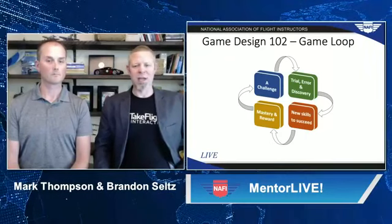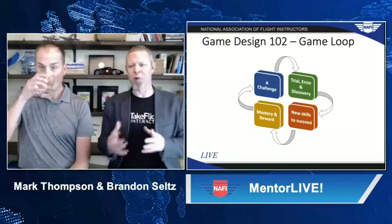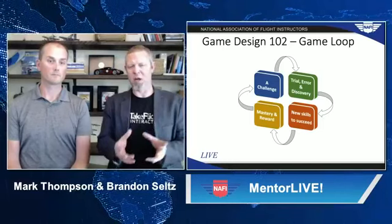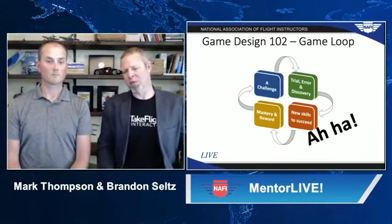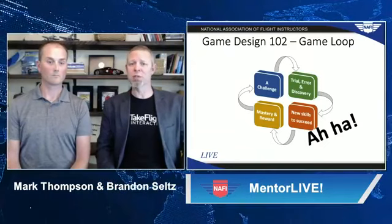Games are generally organized into what we call a game loop. It starts with a challenge — something you can't do yet. Then through trial and error, you gain context for the problem space and figure it out. It's really in that 'aha' moment where the power lies, where all that knowledge and context comes together — much like Mark was talking about with ground school. Then comes mastery and reward. In most games the reward is arbitrary, but in our game, mastery is flight. At Take Flight, we use this game loop to deconstruct flight maneuvers to give students all the information necessary to arrive at those aha moments themselves.